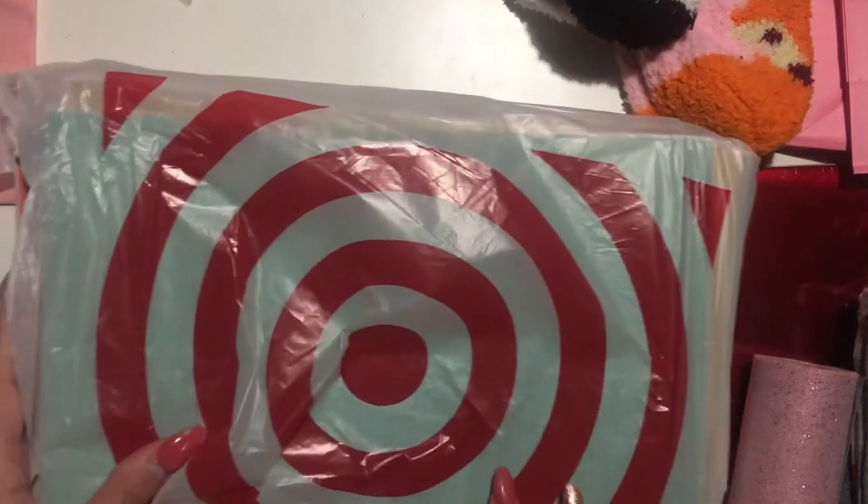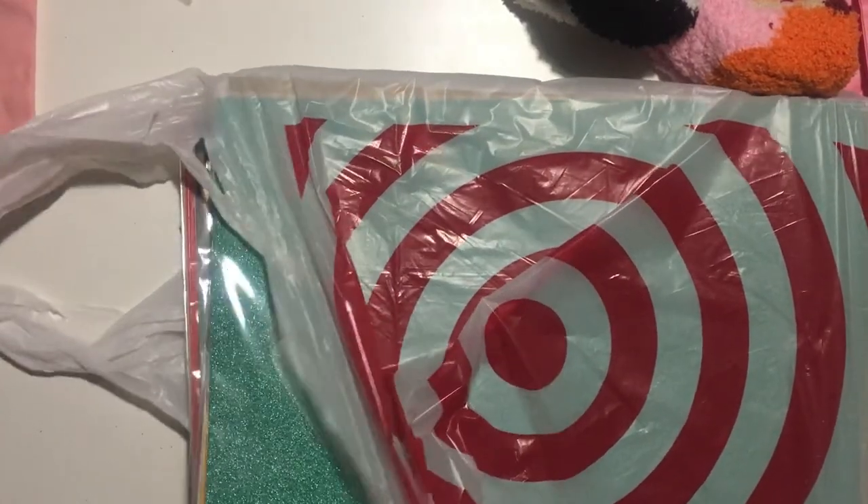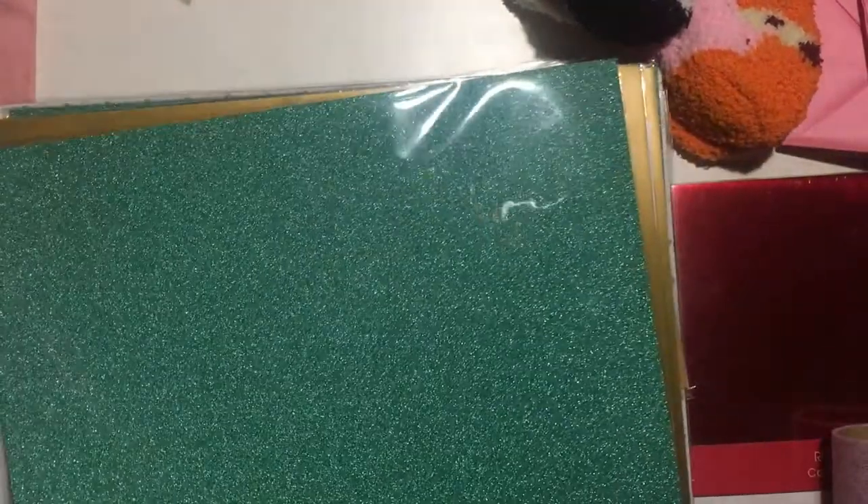I'm really excited that I found this vinyl! I got a lot of it — some for me and some for my cousin, because she has a Cricut too and I'm going to share with her. I got this really pretty color — I wish they had more. It was 30 cents a piece, regularly a dollar, so 70% off at Target. I also got this gold color.